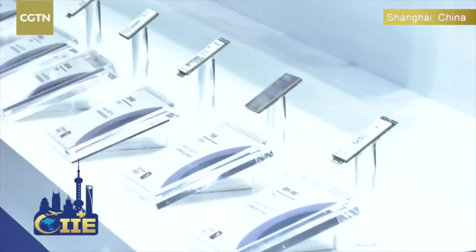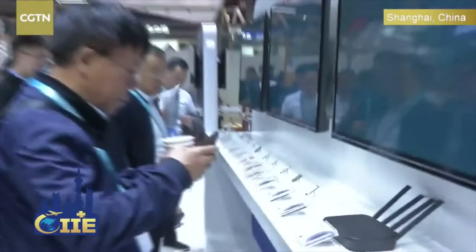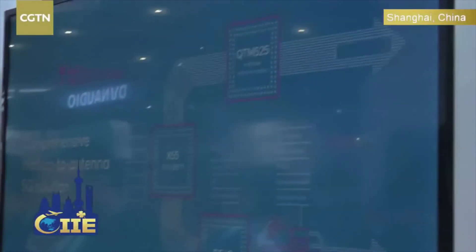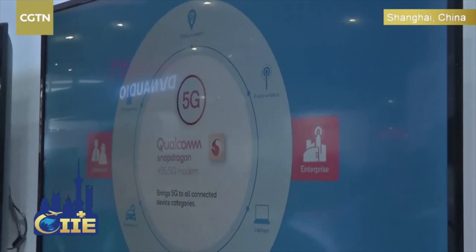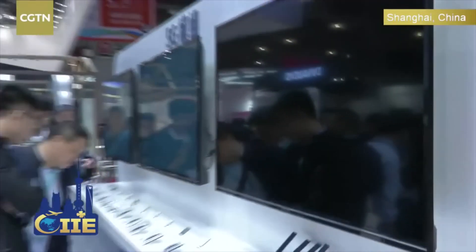You can see more than 10 modules here. For example, the cars we are driving today normally don't have communication capability. But if you feature those modules, then your car has the capability to connect to the 5G network.